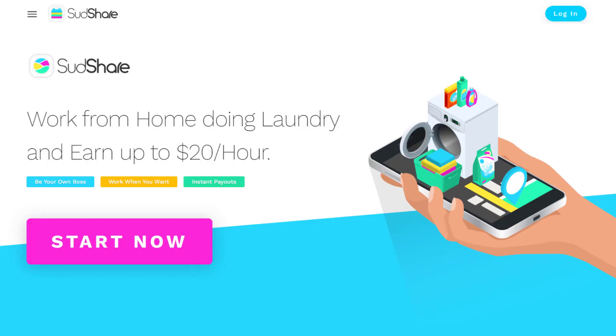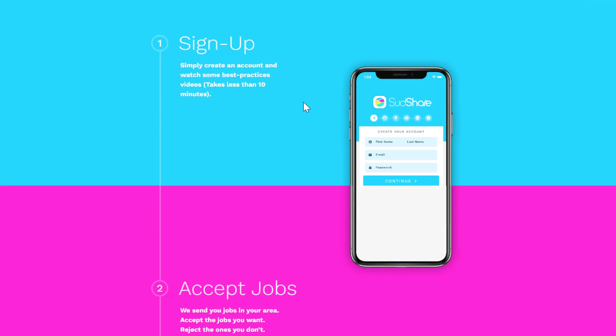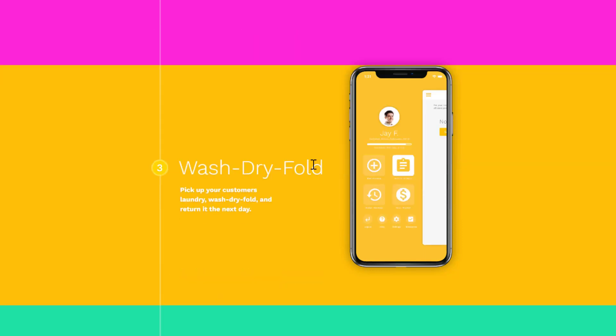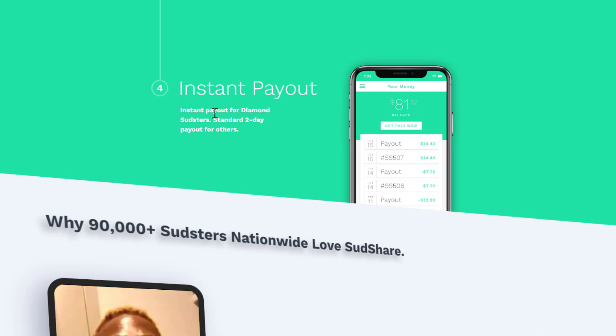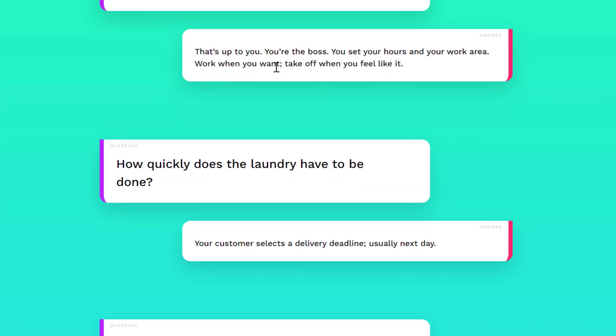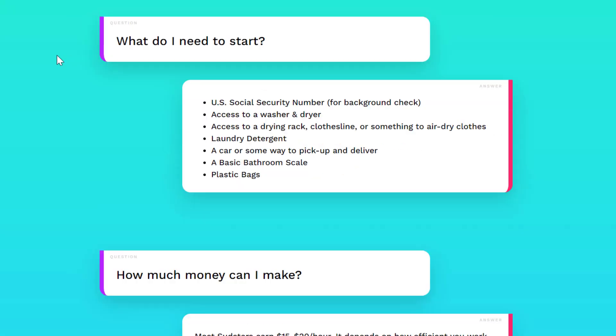Next is Sudshare, which lets you make money doing people's laundry from home. All you need is a working washer, dryer, maybe a clothesline, and detergent, and you can earn up to $20 per hour. It's a gig economy setup — similar to DoorDash or Uber — where they send you jobs in your area. You accept the jobs you want, reject the ones you don't, then wash, dry, and fold people's clothes. You get instant payouts either same day or within two days, and you set your own hours. The laundry usually needs to be done by the next day.